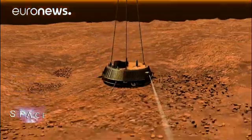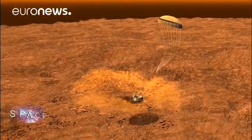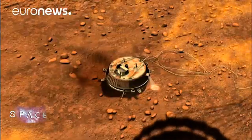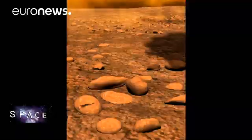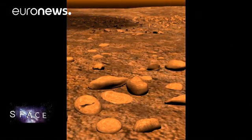Even Saturn's moon Titan has become a target for astrobiologists, ever since ESA's Huygens probe found liquid methane and ethane on its surface in 2005. Titan's atmosphere has huge amounts of methane — where does that come from? One of the more speculative theories is that there might be large amounts of bacteria beneath the surface, producing the methane that fills Titan's atmosphere.